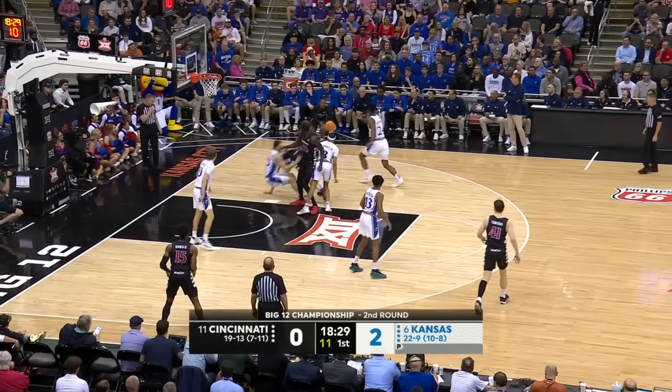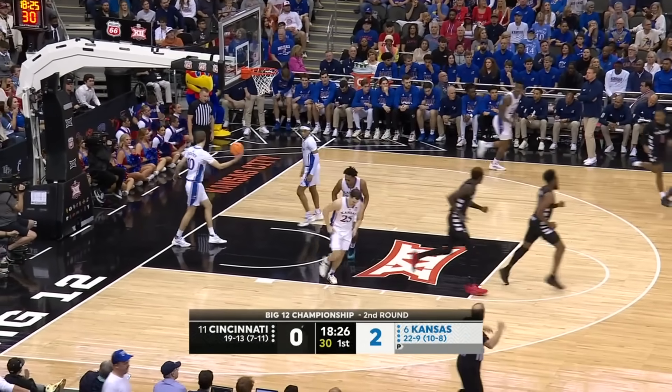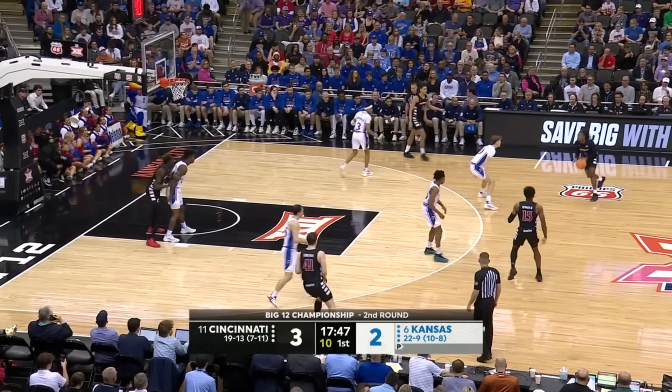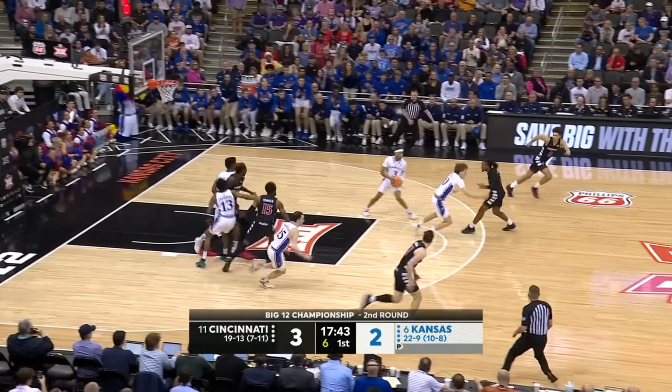This is Dan Skillings, supremely talented young player, and there is Day Day Thomas knocking it down. Thomas blocked by Furphy.